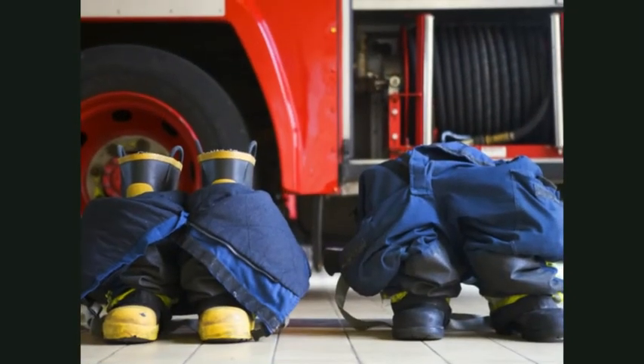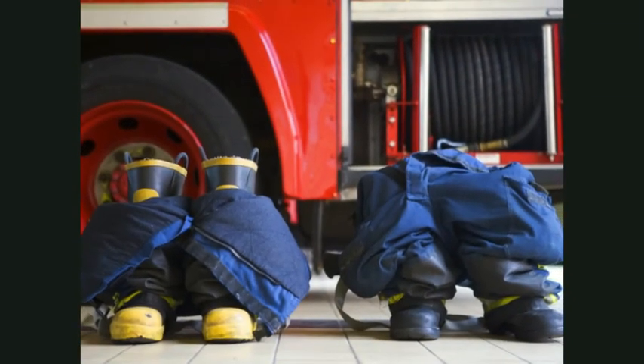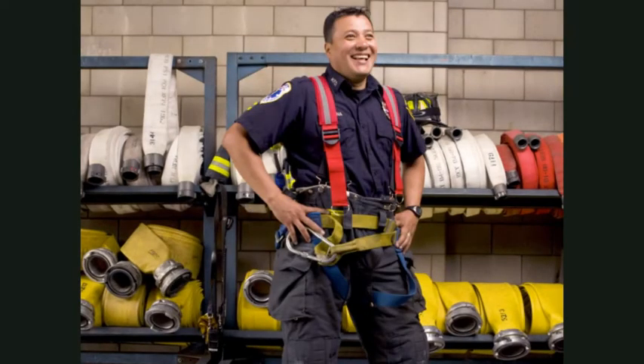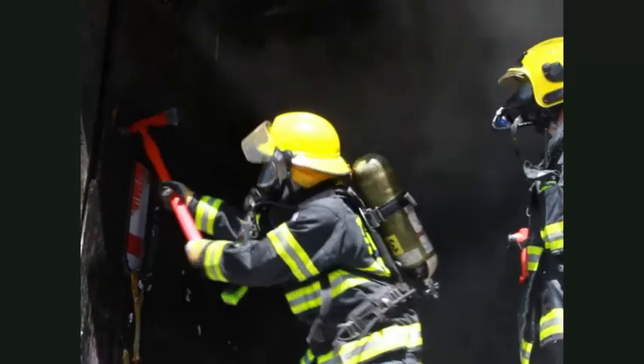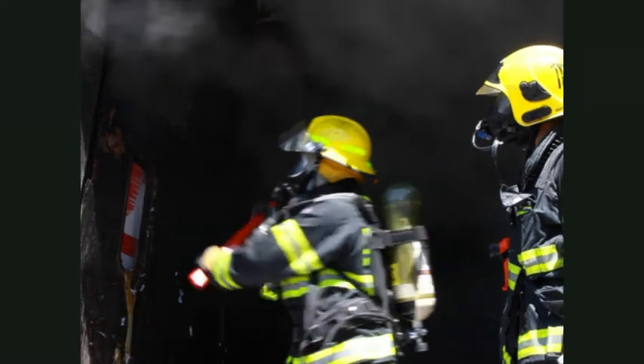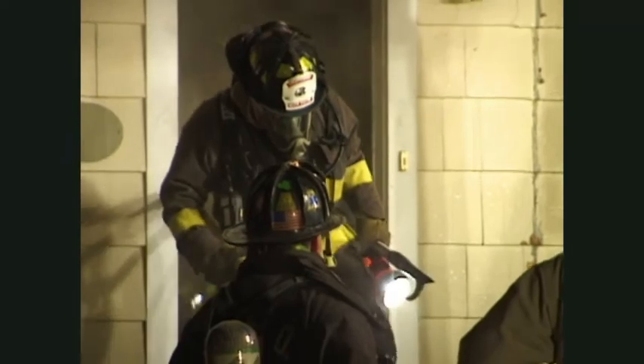When they're not working, firefighters keep their pants rolled over their boots. That way they can quickly pull on both at once. An air tank goes on the firefighter's back with a face mask over the nose and mouth. The tank and mask help firefighters breathe when they're surrounded by smoke.